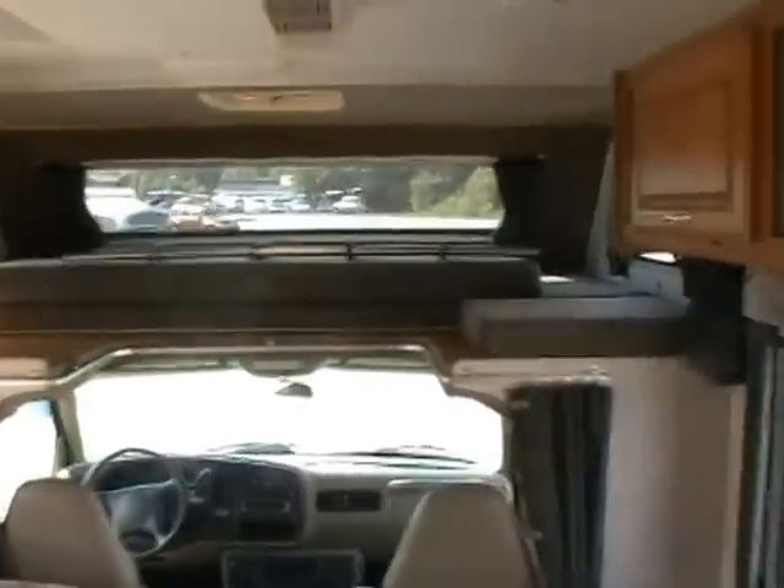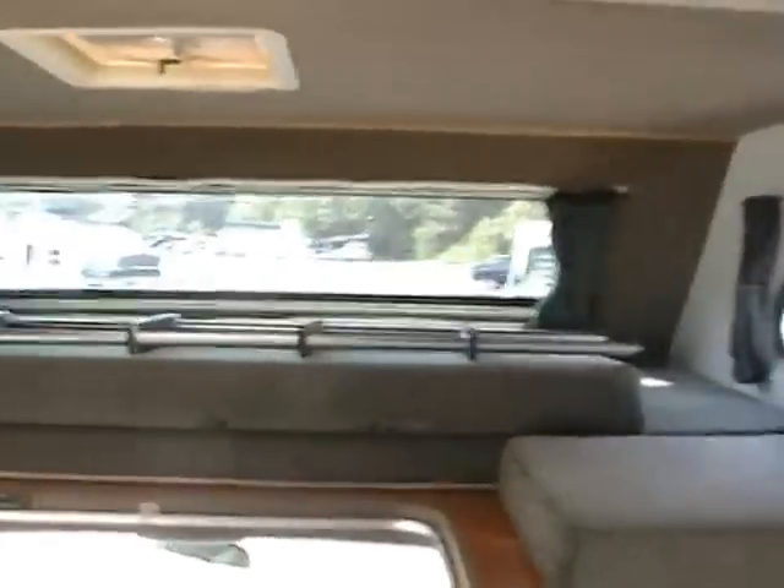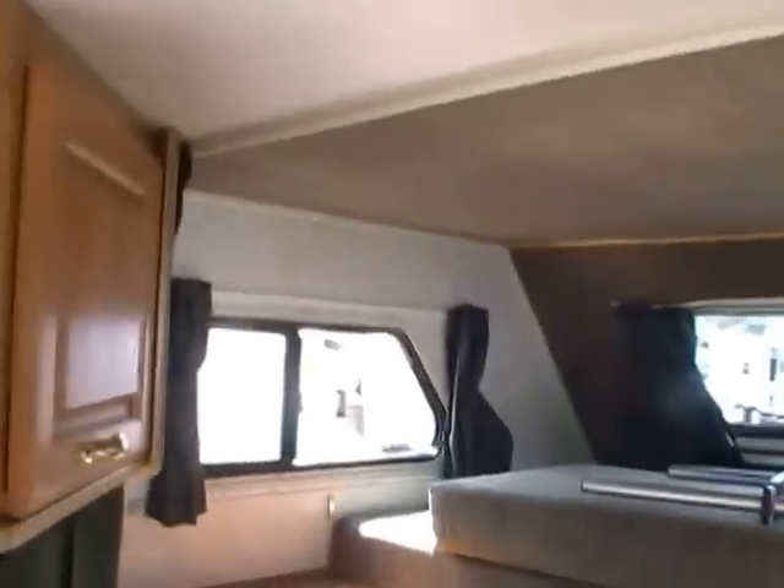You've got a queen bed in the cab over and of course you've got your ladder. This RV is in excellent condition — no smoke or pet odors and no signs of leaks or leak damage, especially in the cab over. Everything just looks great in this motorhome.